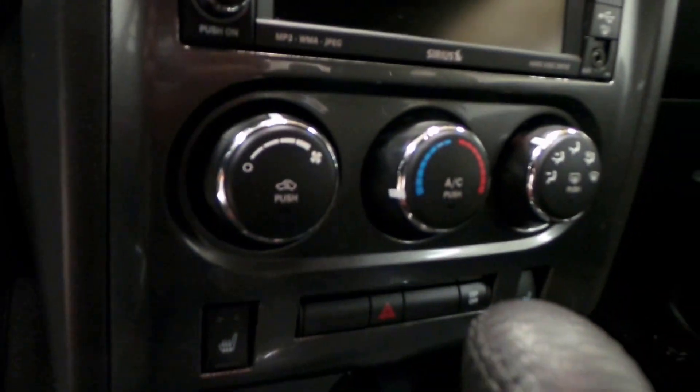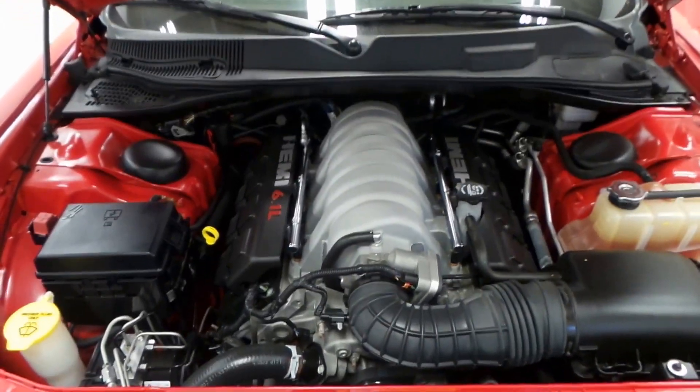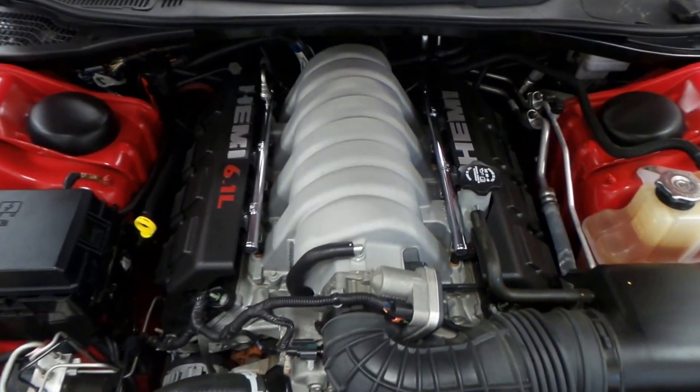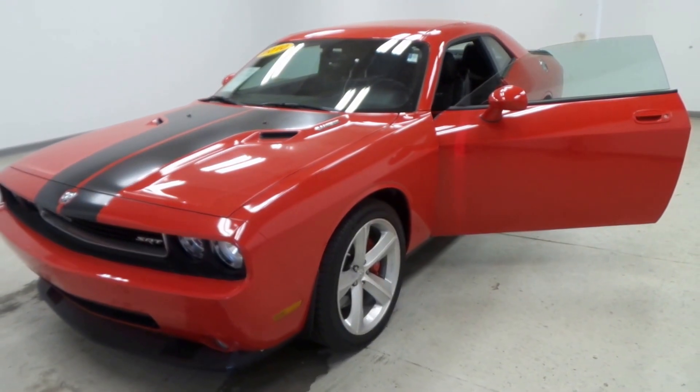There's the steering wheel controls, there's the CD player screen, climate control. This does have a tap shifter too — it's an automatic but it has the Sportronic tap shifter. There's the engine — it's a 6.1 liter Hemi engine, very efficient, tons and tons of power.